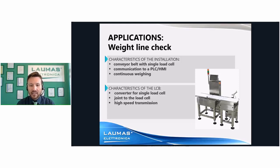Another application where the LCB is particularly appropriate is a weight-in-line check. You can see a conveyor belt using just one load cell, on which packages are moving. Since it must be very quick — a continuous weighing system where the package passes over the load cell — the LCB is joined to the load cell and transmits continuously the weight value via fieldbus to the PLC. The PLC then averages the values and verifies that the content of each package is correct. The high transmission speed of the LCB — 600 readings per second — and the high protection degree make it well suited for this application.